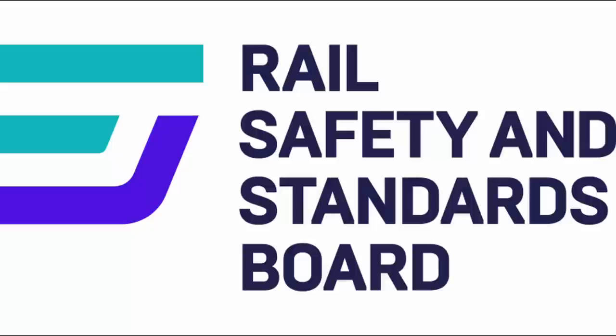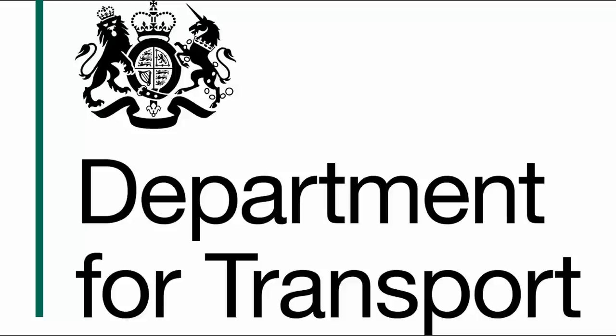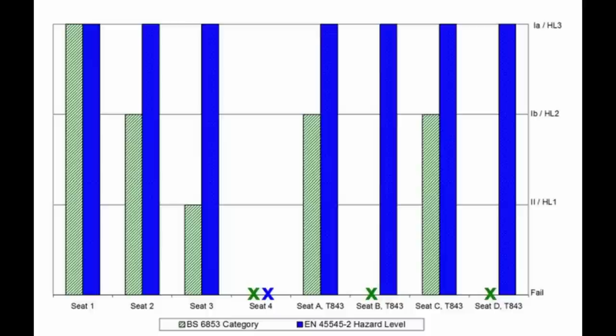When the RSSB was asked whether this was the reason why Thameslink's Class 700 seats were so brutally uncomfortable, the response was a rather clear no. Instead, the finger was pointed at the Department for Transport for being too frugal with their specifications. I certainly wouldn't put it past the DfT — they've made some pretty ridiculous decisions in the past, and it's definitely in character to specify trains to be uncomfortable. Furthermore, many other European countries have managed to create seats that are both comfortable and meet the new regulations, so why can't Britain? But then again, the standard has quite clearly eliminated many older and more comfortable seats, so it's probably a mix of both reasons.